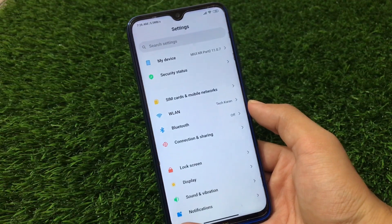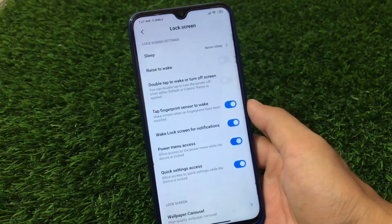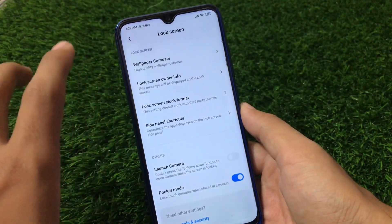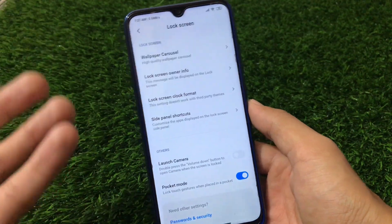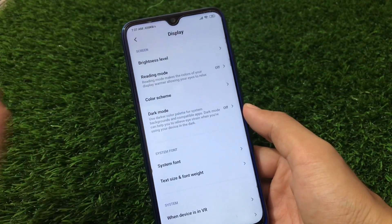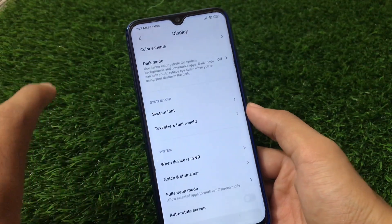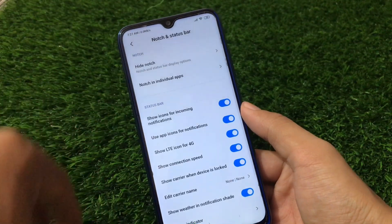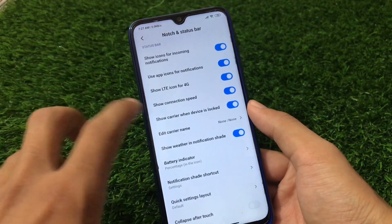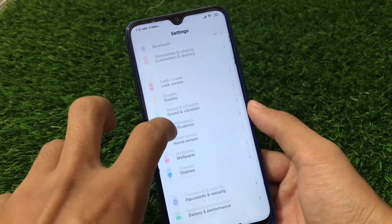Let's look at the settings. The full settings don't look like MIUI 12 — we have MIUI 11 settings, but some things are like MIUI 12. We have the side panel shortcuts but the lock screen animation option is missing, which is only available in MIUI 12. Display has dark mode, system font, text size, and font weight. There's no control center option since this is MIUI 11. Sound, vibration, and notifications are all fine.